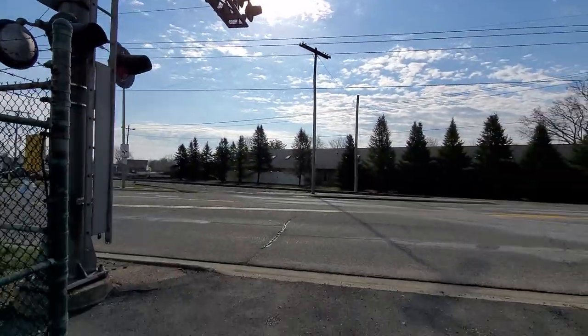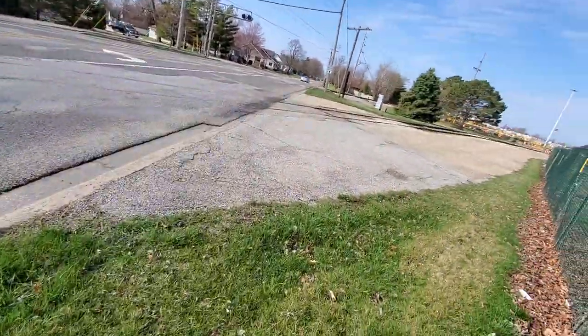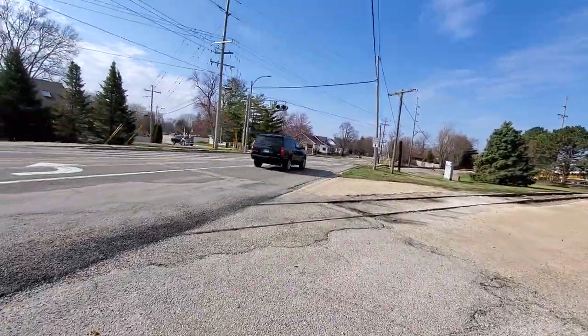So yeah, this is the not-abandoned railroad crossing on Main Street in Morton, Illinois. Thanks for watching. Over and out.